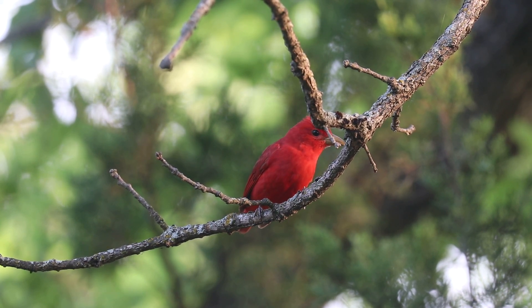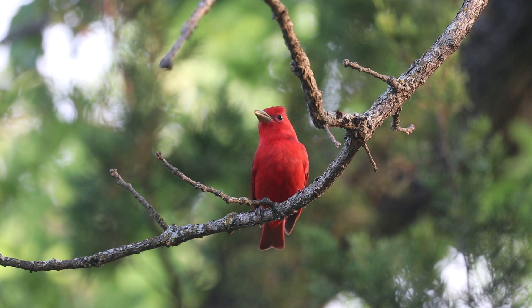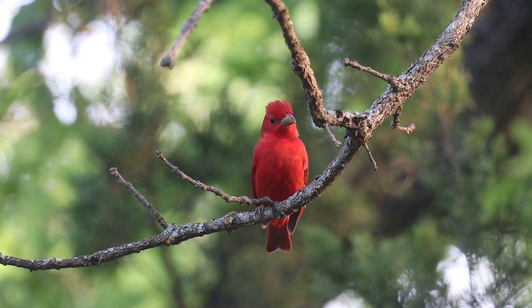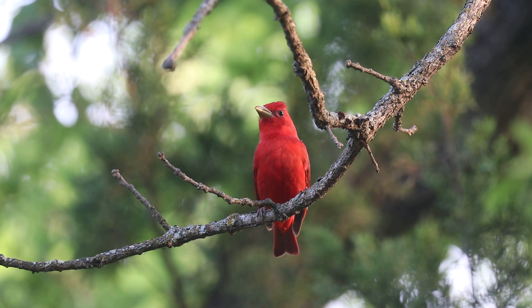The vibrant male summer tanager is an unmistakable summer visitor to pine-oak woodlands in the eastern United States and cottonwood groves in the southwest. It can be found on the Wildlife Refuge from April through September.